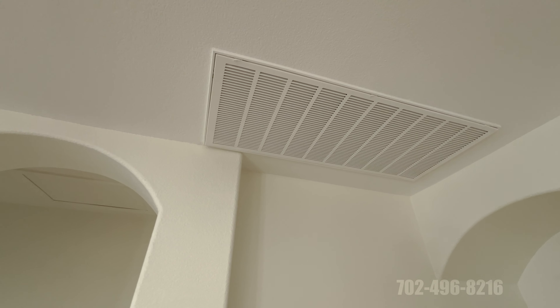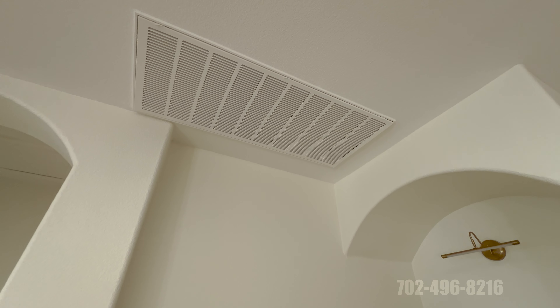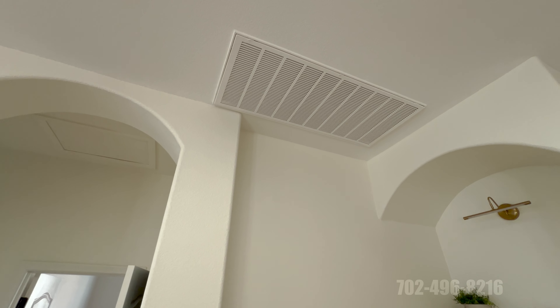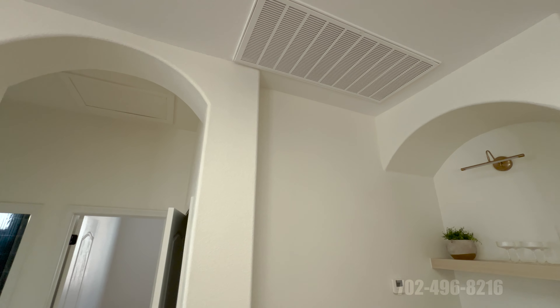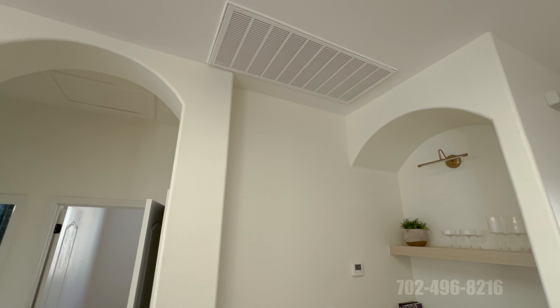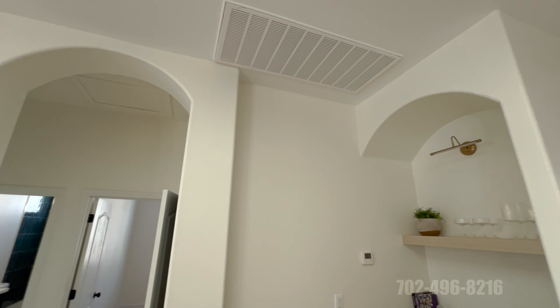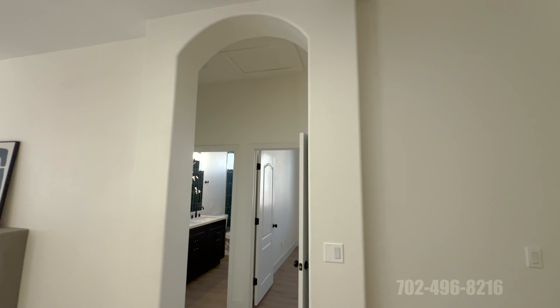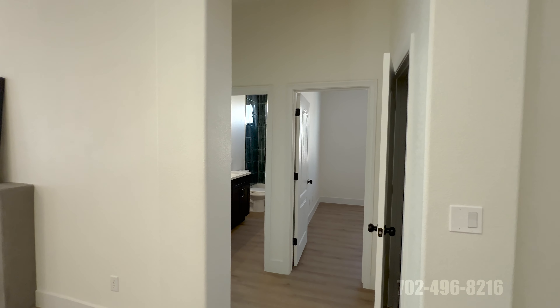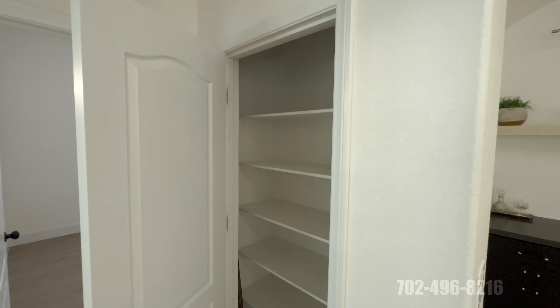There's a refinished vent — I love that they used the original vent but redone. You don't typically see them looking this crisp. There are also two skylights above and a linen closet here as we head to check out the other bedrooms.